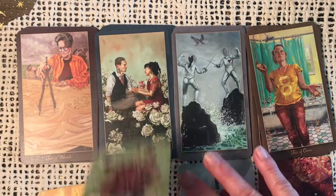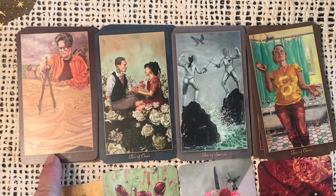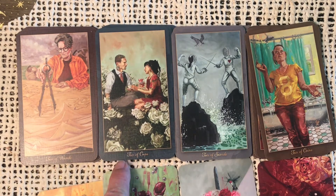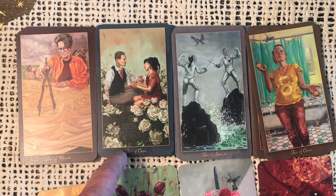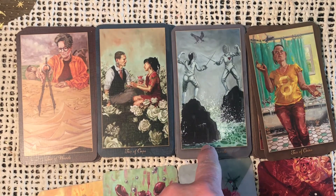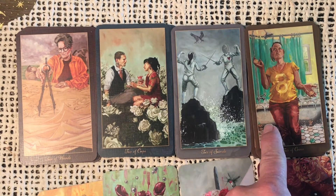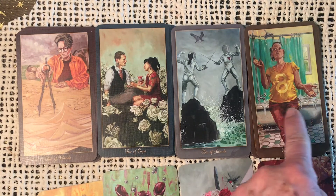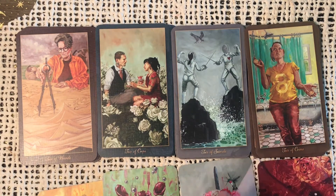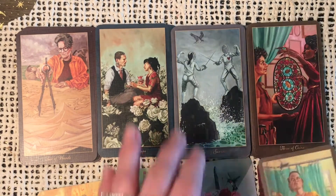Next, the twos. I like the Two of Wands — he's really plotting out his course. Two of Cups — perfect. Two of Swords. And here we have the Two of Pentacles — she's kind of juggling with the shower overflowing behind her, trying to do too much and ignoring the important things.